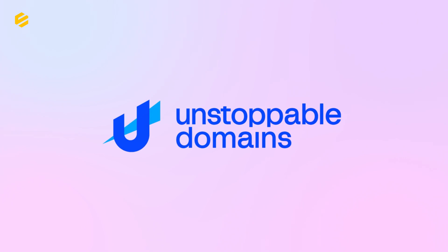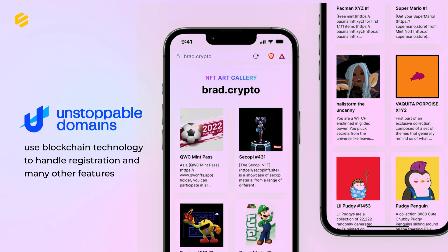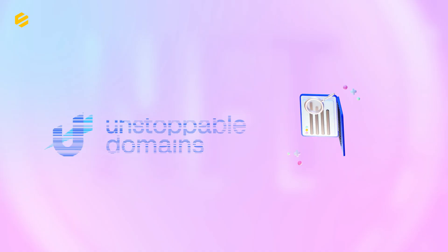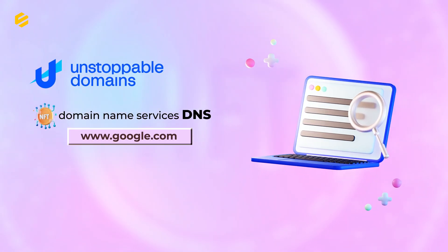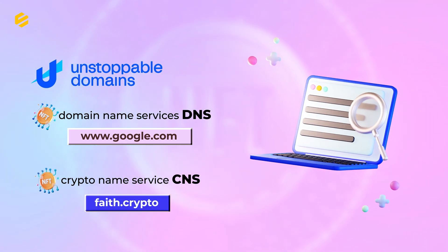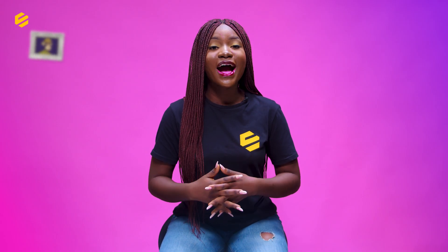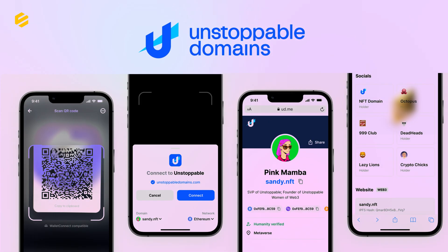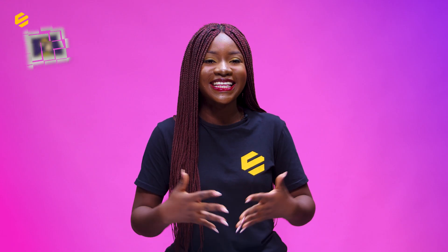Unstoppable Domains is one of the most popular blockchain domain providers. They use blockchain technology to handle registration and many other features. Rather than using domain name services (DNS) like traditional websites, Unstoppable Domains uses a blockchain-based solution called Crypto Name Service (CNS), which allows users to create human-readable URLs to replace long wallet addresses. Once you purchase your Unstoppable Domain, you are maintaining an NFT on the Ethereum network using Polygon. The gas fees necessary for maintaining these domain names are cheaper compared to the gas fee required to maintain an ENS domain.